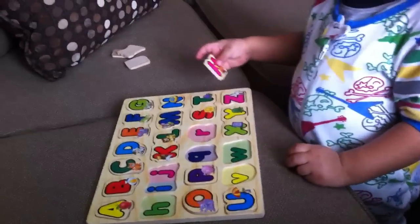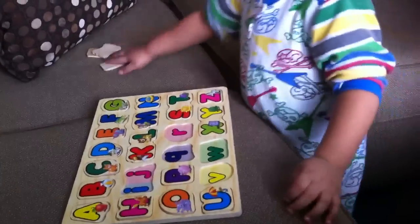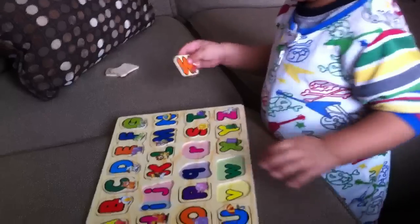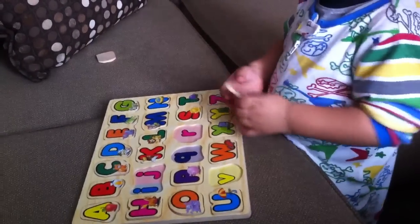H for... House. H for hello. Can Zade say hello? Hello. Good. Hello. W. Good job, Zade. Excellent work.